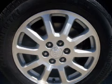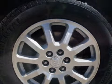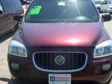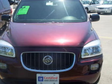All GM certified vehicles pass a rigorous 117-point inspection and reconditioning process to ensure that you can drive away with no worries.